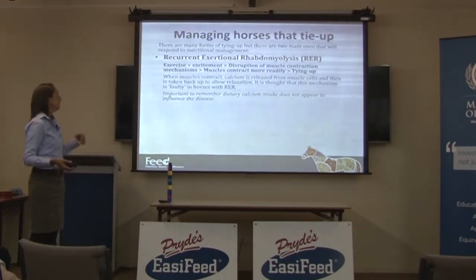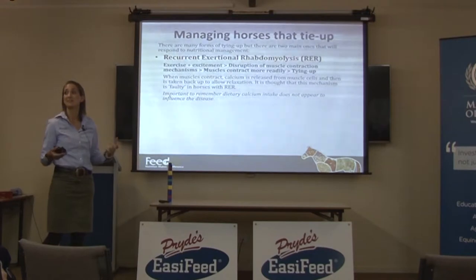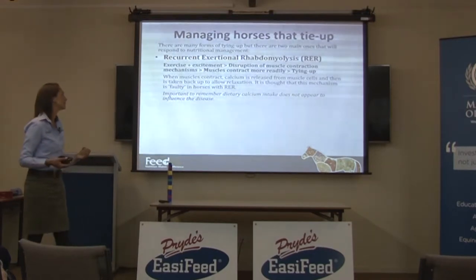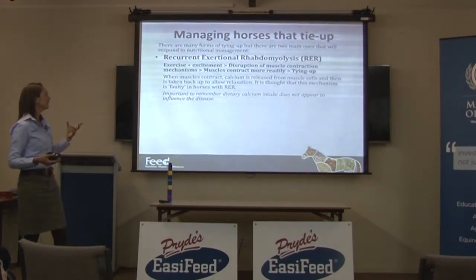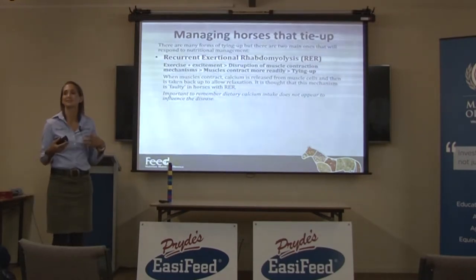What happens is you get exercise plus excitement. It often happens when they get a little bit fitter, and when they get fitter they do tend to get a little bit more highly strung. Then you get a disruption of muscle contraction mechanisms — the muscles contract more readily than they should, and they tie up.